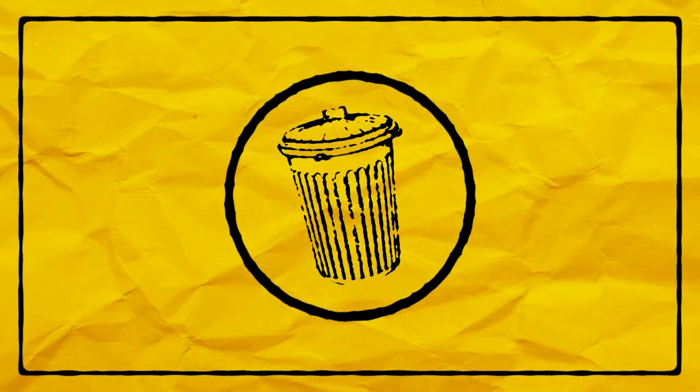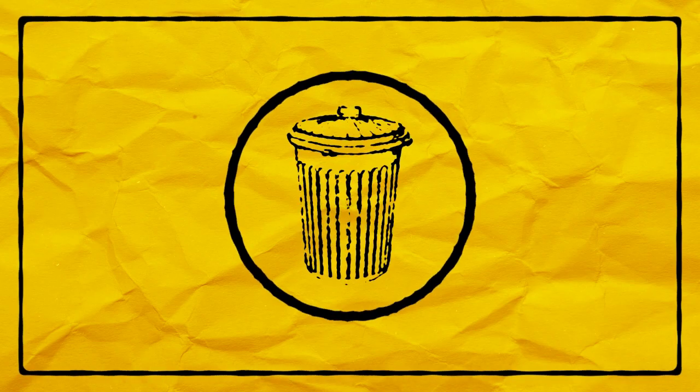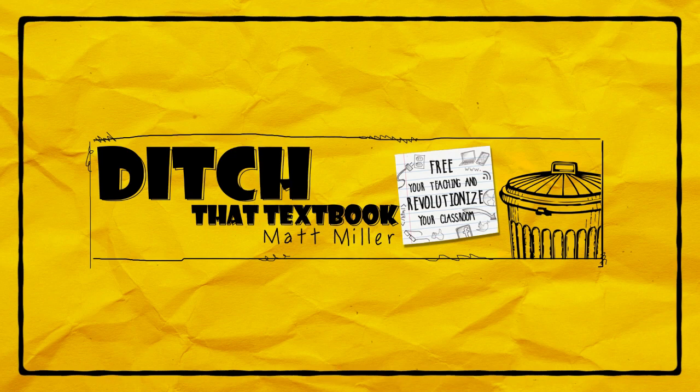I'm Matt Miller from Ditch That Textbook. Let's get started. There are lots of problems out in the world to solve, whether they're close to home or far away. And there's a good chance that some of them are near and dear to the hearts of our students. And with a good problem-solving framework and with some good questions and some good discussion, our students can get into that work and cover the stuff that we want to cover in our classrooms.